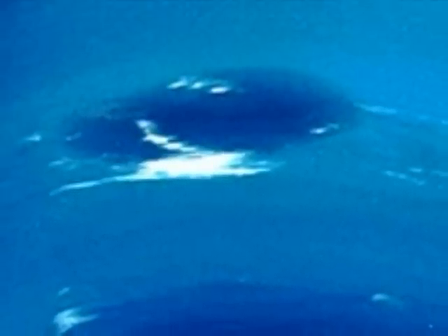This spot was known as the Great Dark Spot on Neptune. It was believed to be like the Great Red Spot on Jupiter. But in recent years, it has faded away.